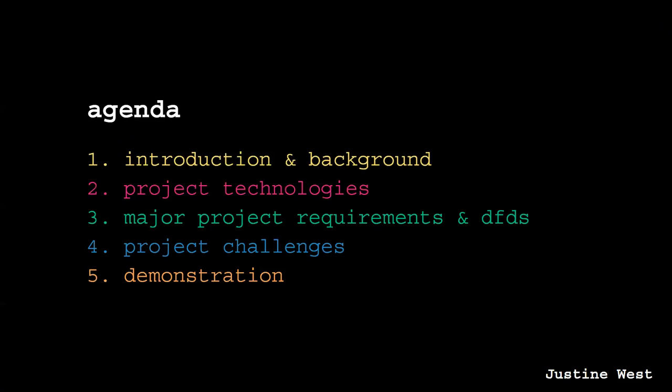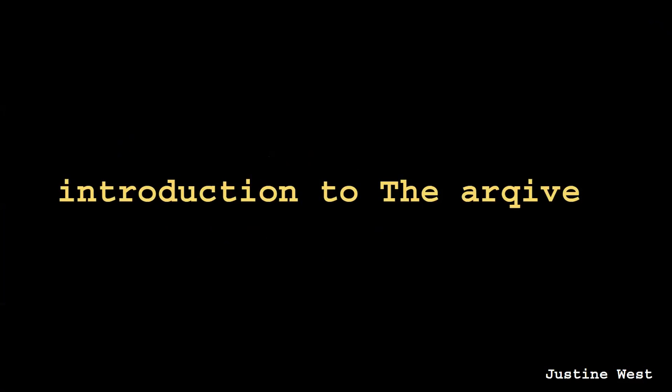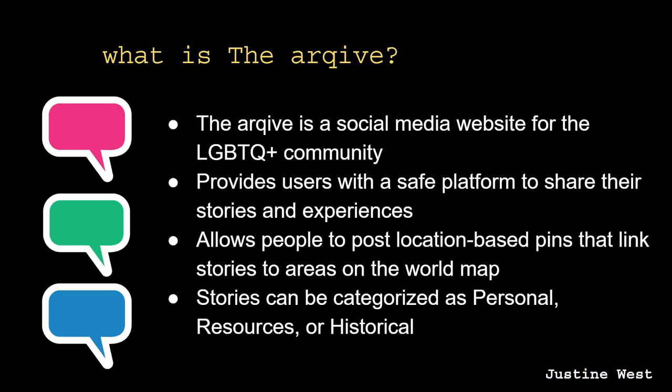Throughout our presentation we will provide you with an introduction and background to The Archive, information on the project technologies we implemented, our major project requirements, some challenges we faced, and a demonstration of our application. The Archive is a social media style web application centered towards members of the LGBTQ+ community. Our application provides users a safe platform where they can publicly or anonymously share their stories and experiences. The Archive allows people to post location-based pins linked to stories around the world, and stories can be categorized as personal, resources, or historical.